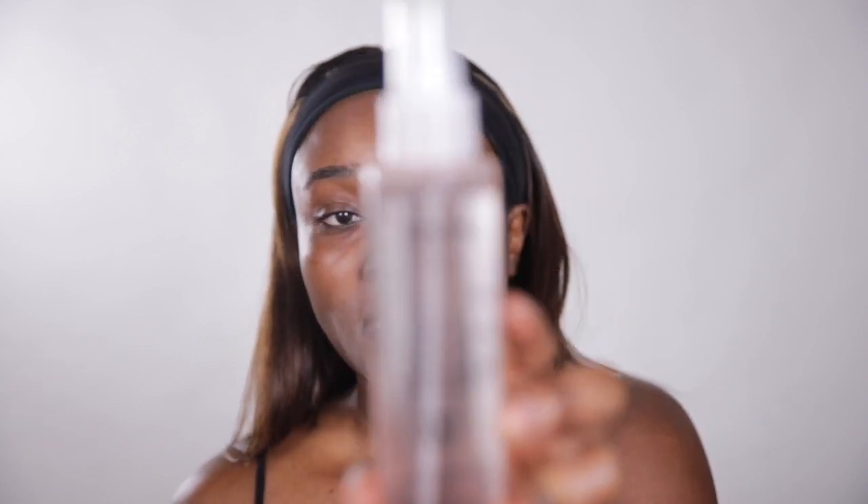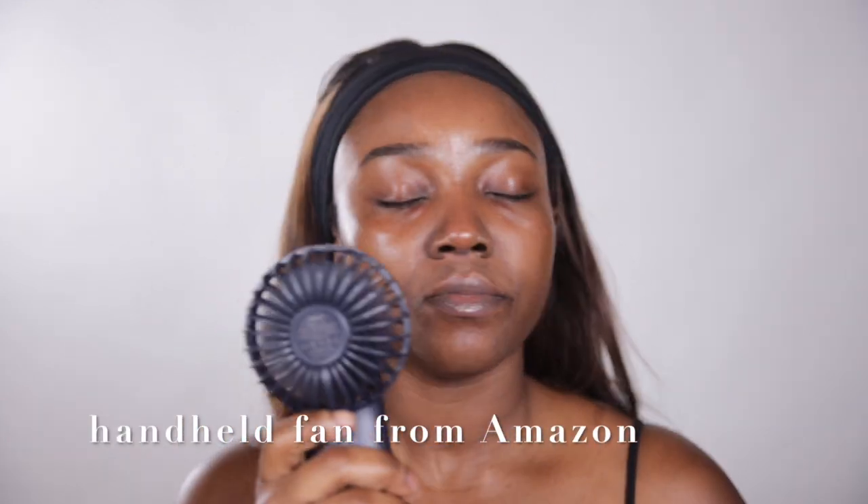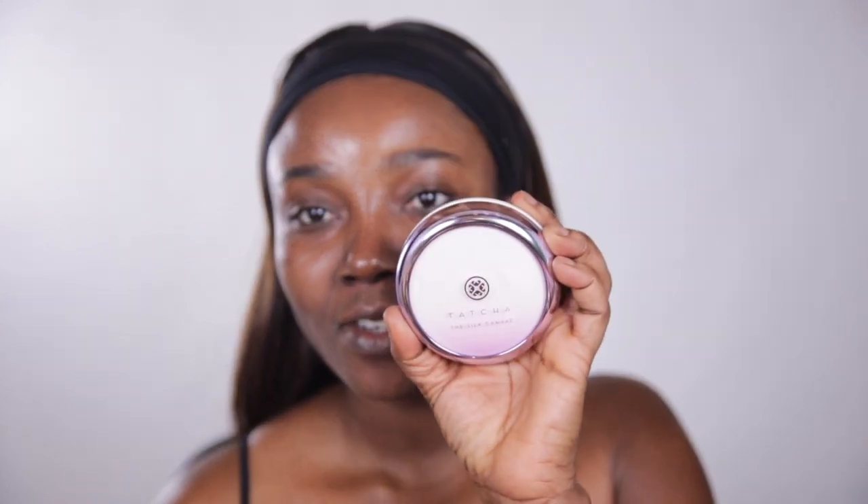The next product is the NYX Bear With Me Prime, Set and Refresh — it's an eight-hour wear multi-tasking setting spray. My next item is my primer, and this is not new — this is my Tatcha Silk Canvas.